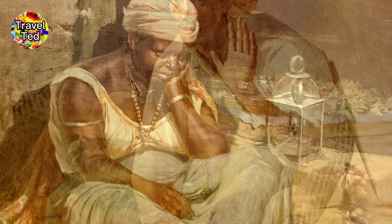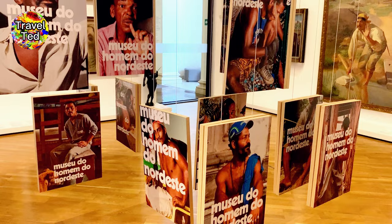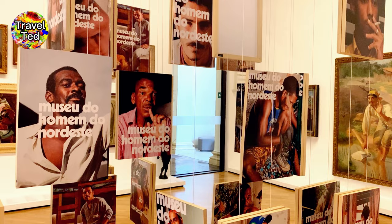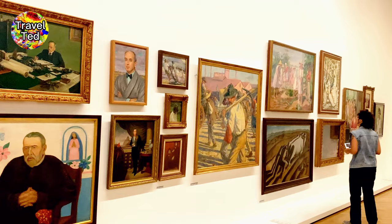The museum's exhibition spaces are well-organized and spacious, allowing visitors to fully immerse themselves in the art on display. The Pinacoteca's curators take pride in their attention to detail, creating immersive exhibits that provide visitors with a comprehensive understanding of the art on display.